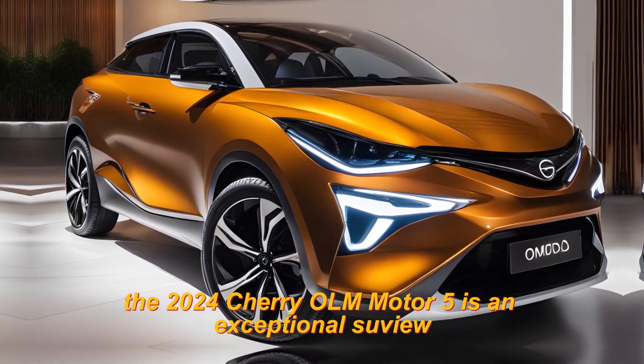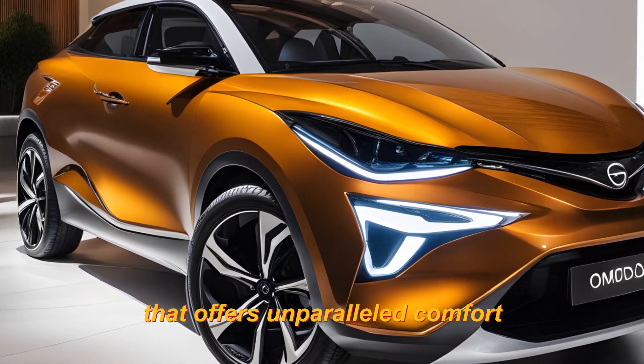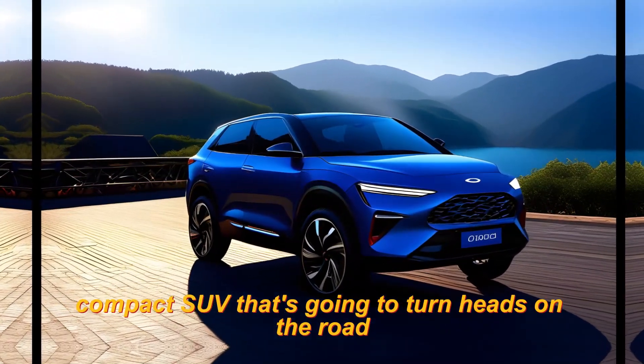Overall, the 2024 Chery Omoda 5 is an exceptional SUV that offers unparalleled comfort, style, and performance. It truly is a glorious compact SUV that's going to turn heads on the road.